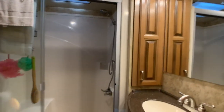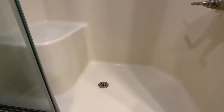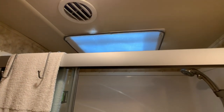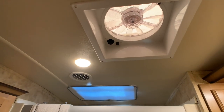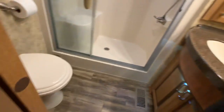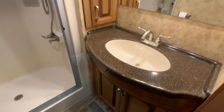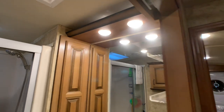Going into the master bath — there is a one-piece residential-style shower with seating, glass enclosed, with a skylight. Ducted AC all throughout this coach, and there's a second fantastic vent fan to get the moisture out. Foot flush porcelain toilet. Your vanity area has a medicine cabinet and a huge mirror. It's a beautiful coach.